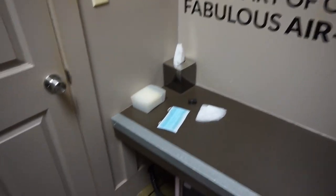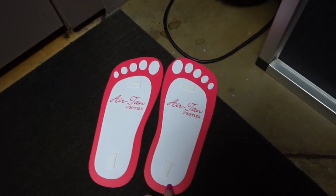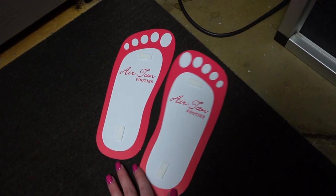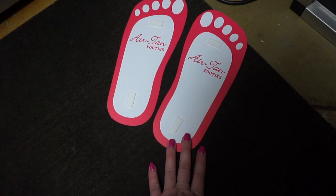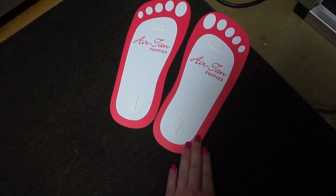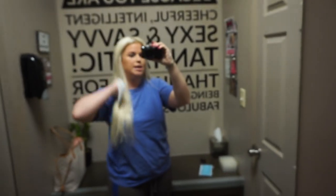So once we are in the room, I've got a couple of things I'm going to go over. First off, we have these sticky feet. These have two little adhesives on them and they stick to the bottom of your feet. They protect the bottoms of your feet from getting spray tanned because obviously your feet don't tan underneath the bottoms of them. So then next, we have the hairnet. I always wear this just because it protects my blonde hair.